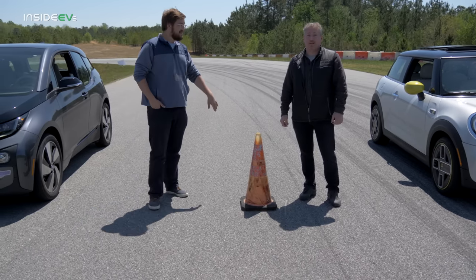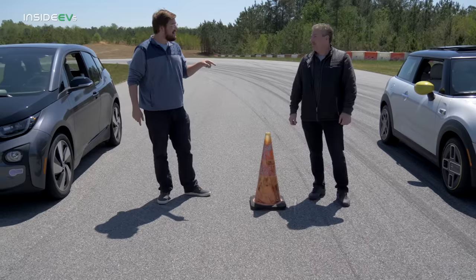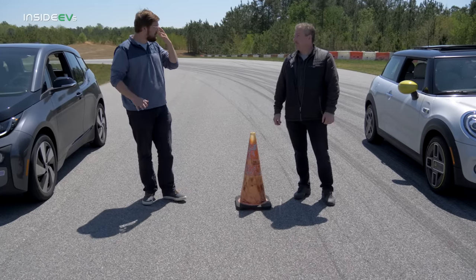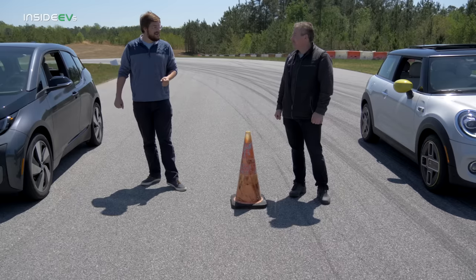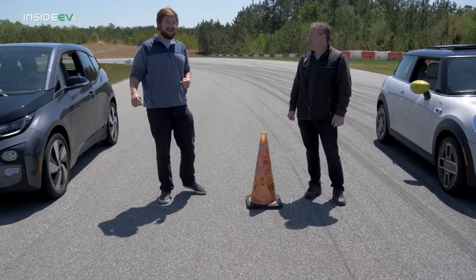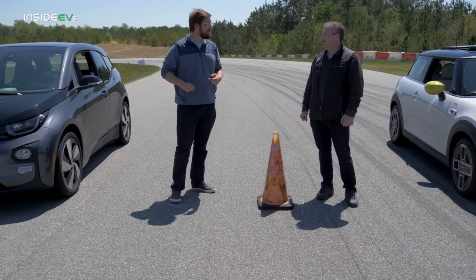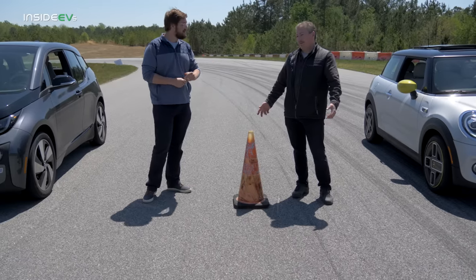What this is really a case of is front-wheel drive versus rear-wheel drive. Will the Mini spin the tires off the line? I haven't launched it yet, so I'm not sure. My plan — because this car does not have a sport mode — is to go comfort mode. I'll go dynamic traction control, because you can't turn it completely off.